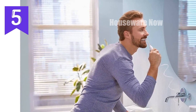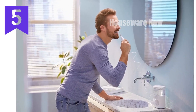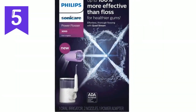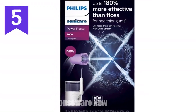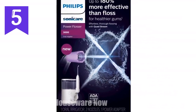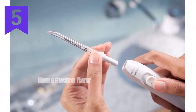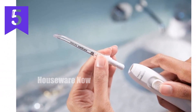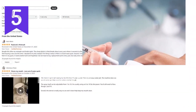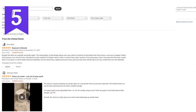Gentle yet powerful — the Power Flosser's quad-stream tip delivers a gentle yet powerful stream of water. Its pulse wave technology guides you from tooth to tooth, ensuring a thorough clean without missing a spot. Whisper quiet design: enjoy a discreet clean as it operates quietly so you can maintain a healthy smile without disturbing others. With two flossing modes and 10 intensity settings, the Power Flosser offers customizable cleaning options to suit your preferences.